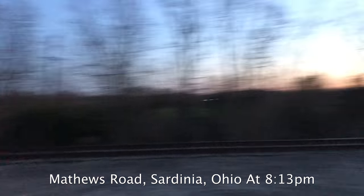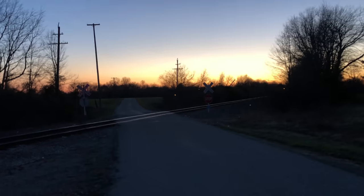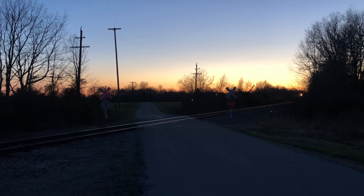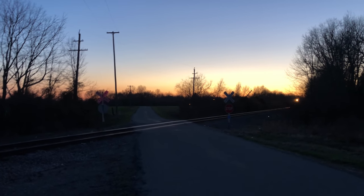We're gonna get the other side of the train this time. I'm on Matthews Road near Sardinia, so hopefully there won't be any cars because the lights mess the camera up when it's dark like this. But here we go — all three matching engines together.